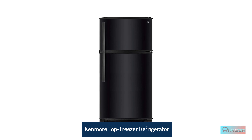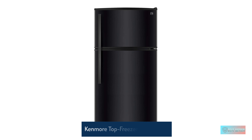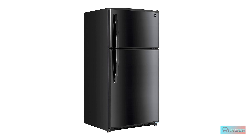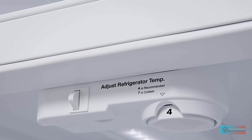Kenmore Top Freezer Refrigerator with LED Lighting and 20.8 cubic feet total capacity. Easy Access Shelving features slide-out glass storage shelves for easy access and removal of pies, cakes, casseroles, and larger food items, as well as LED lighting for a warm, natural light.